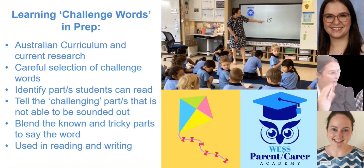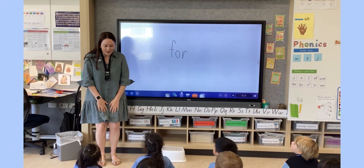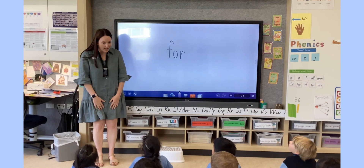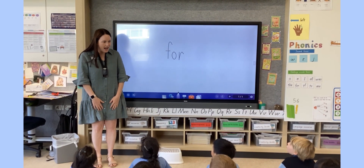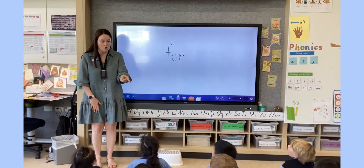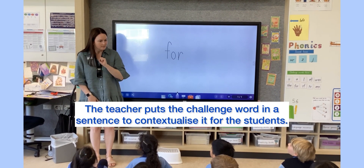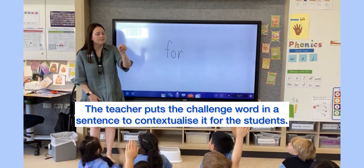We have a wonderful example of Charlotte in her classroom showing us what this will look like. Now Wombats, we are going to learn a new challenge word today and our new challenge word is 'for'. Can you say 'for'? For. Like, I went for a walk. Who else could use it in a sentence? Ivan.